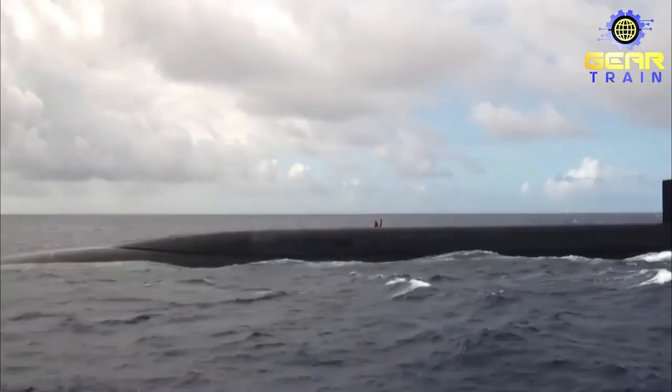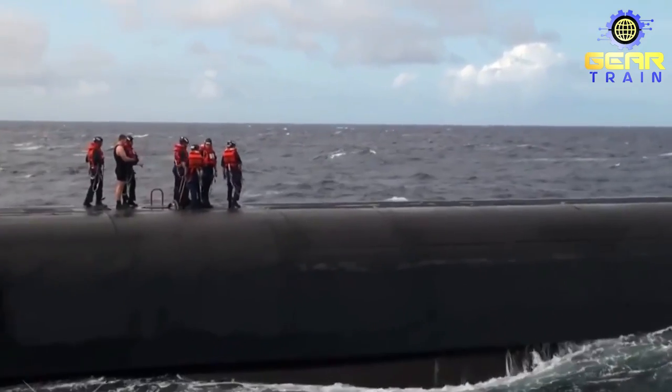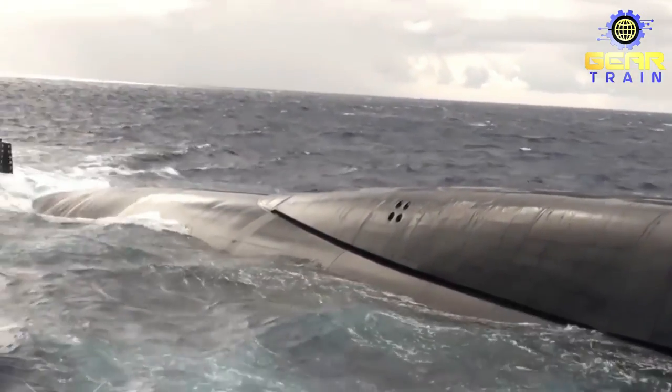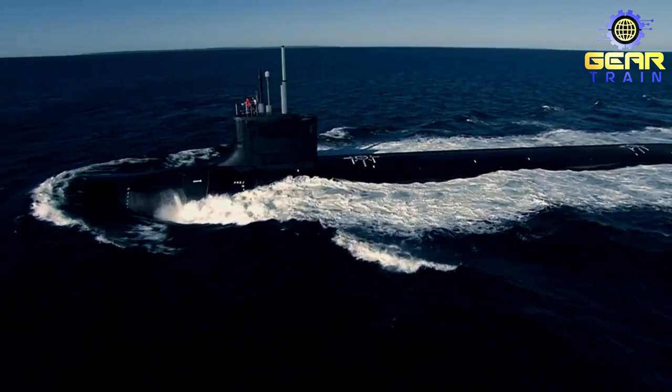Overall, these systems provide the Ohio-class submarine with the capability to detect and track enemy vessels, navigate in difficult environments, and communicate with other naval assets. This makes the Ohio-class submarine a formidable asset for the United States Navy and a crucial component of the country's national defense strategy.